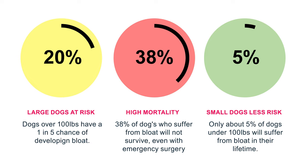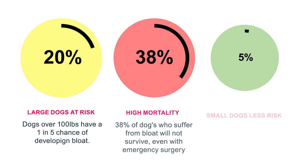The mortality rate for bloat can be as high as 38%. That means if your dog gets bloat, there's a 38% chance they're not going to survive — that's super high. It's really important that you can recognize the symptoms and get your dog medical treatment as quickly as possible, and also take steps to reduce the likelihood of it happening.